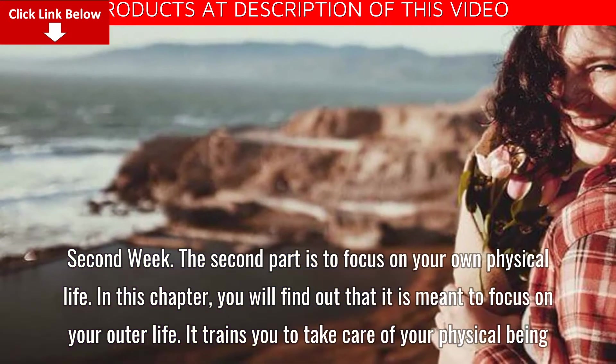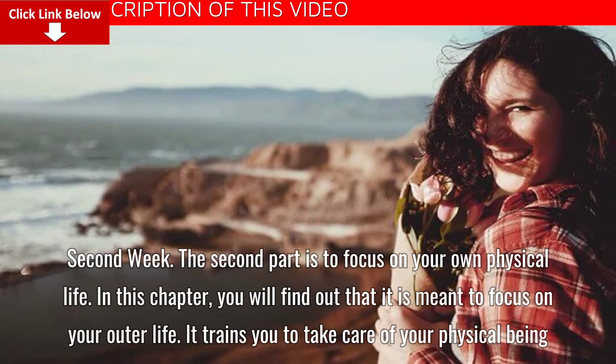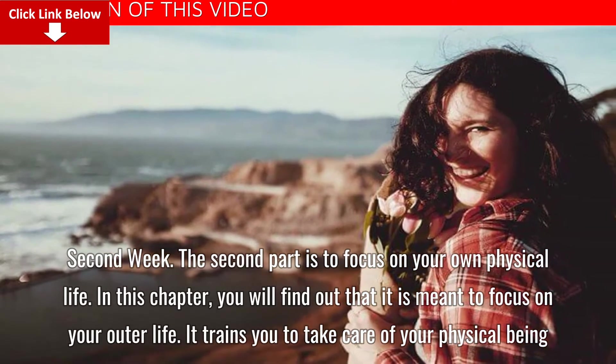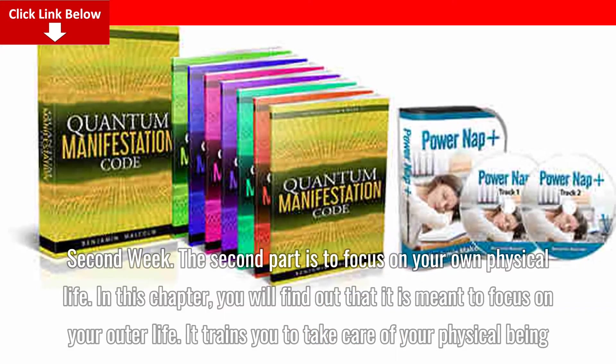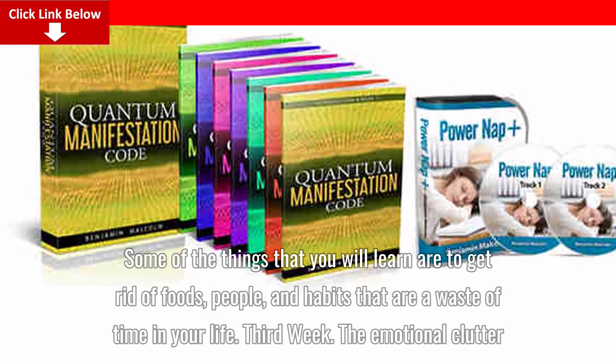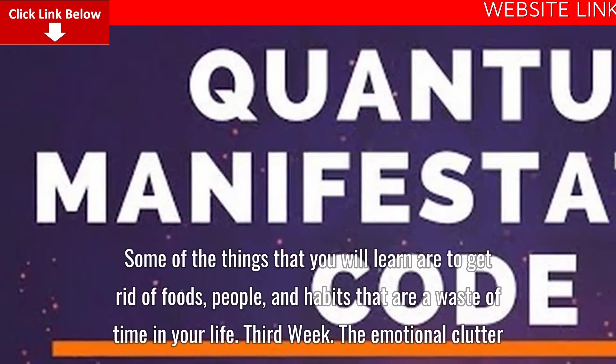Second week: This part focuses on your own physical life. In this chapter, you will find that it is meant to focus on your outer life and trains you to take care of your physical being. Some of the things you will learn include getting rid of foods, people, and habits that are a waste of time in your life.